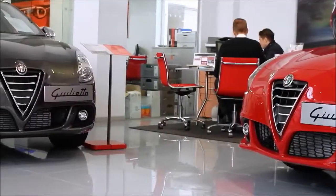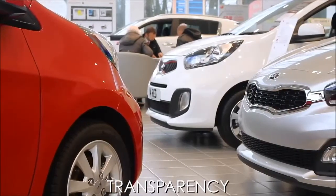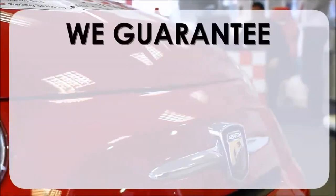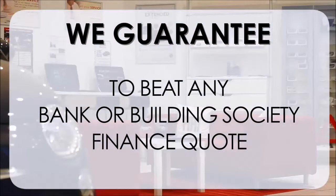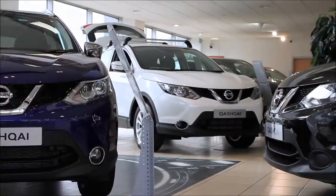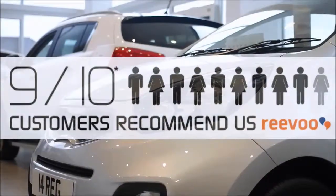At Wessits Garages we pride ourselves on our three pillars: Total Trust, Transparency, and Value for Money. This, alongside our guarantee to beat any bank or building society finance quote, means you can purchase with confidence. Complemented by our high levels of customer service, this is why 9 out of 10 of our customers recommend us on REVU.